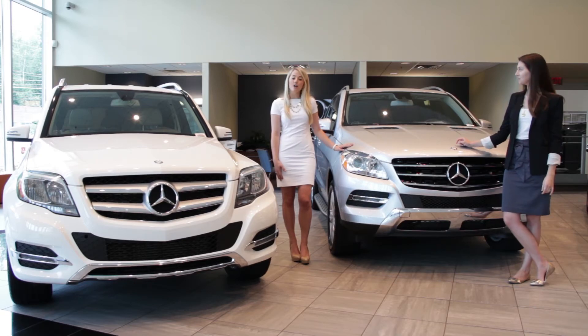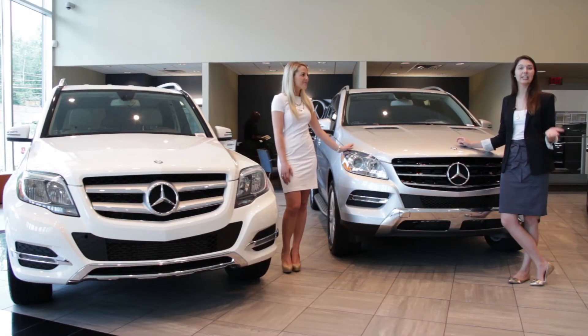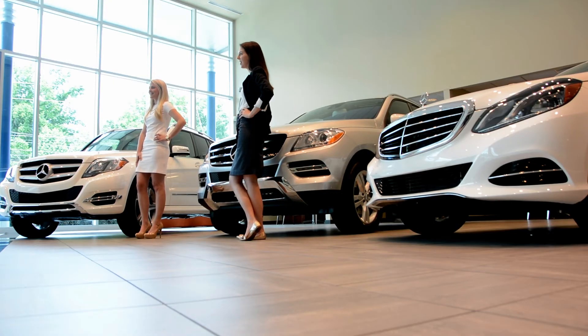The ADAC, Germany's largest automobile association, ranks Bluetech as number one in CO2 emissions for luxury vehicles. People in Europe and Asia consistently choose diesel over gasoline for its rich torque output and higher fuel efficiency.